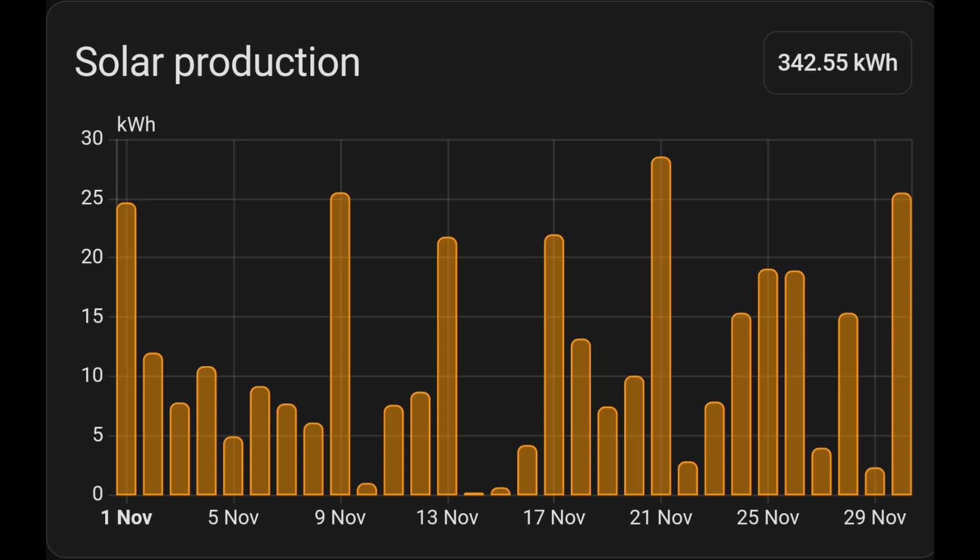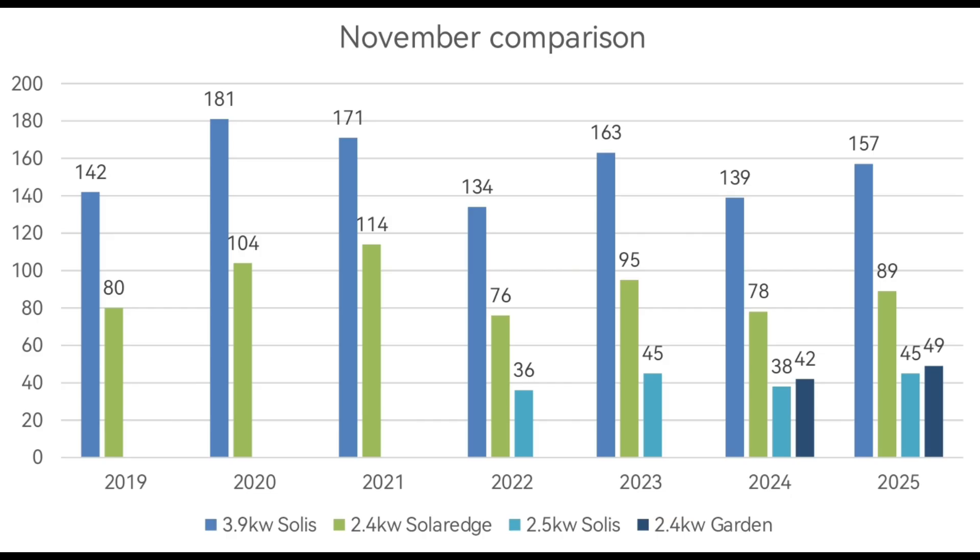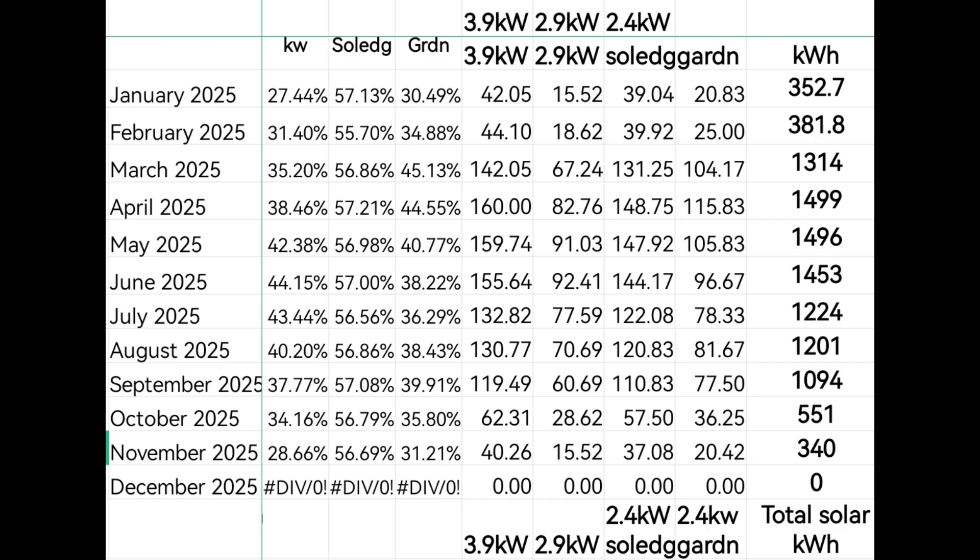The stats don't lie though — this November was actually a bang-average month. Looking at the spreadsheet, our 3.9 kilowatt SolarEdge array did 157 kilowatt hours for the month, and 157 is spot-on bang average. The 89 kilowatt hours from the other array was average as well. It's only that we had the garden solar array that brought it up to a very healthy 342 kilowatt hours overall.